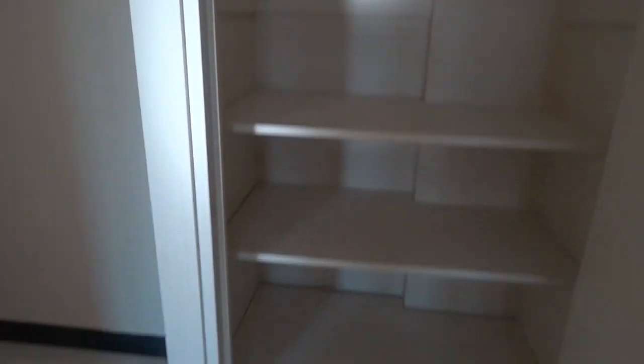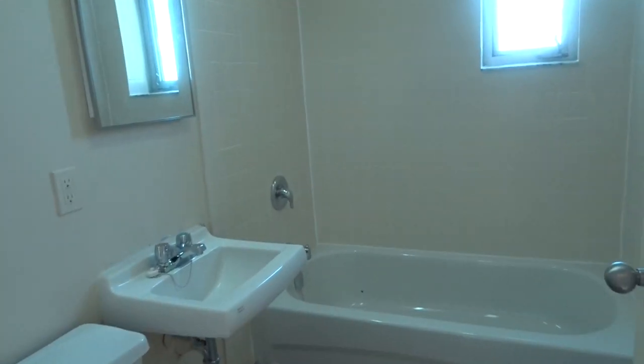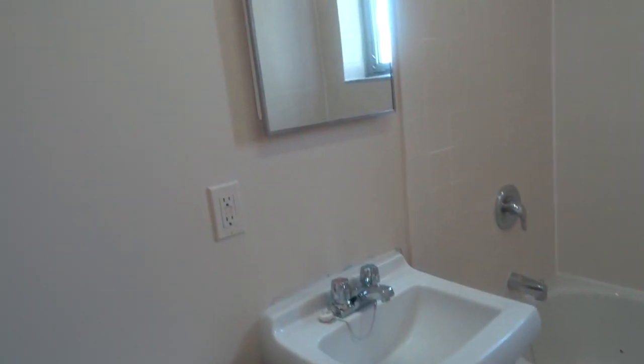Over here it's another open space. This is the bathroom — I know it's not the best bathroom in the world. This is what the bathroom looks like. It's not a really fancy bathroom, and we're gonna be sharing this bathroom.